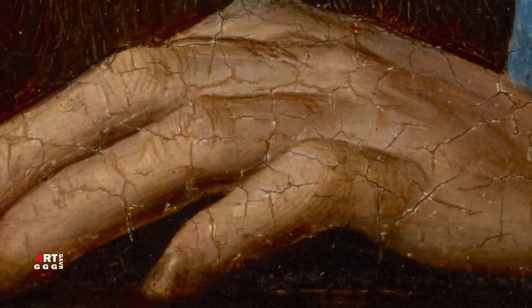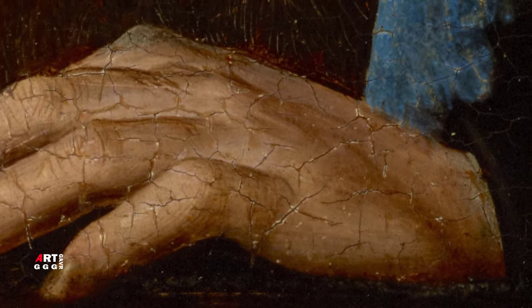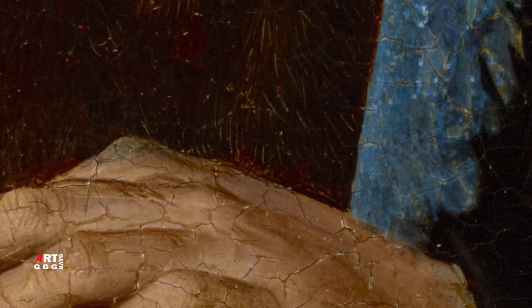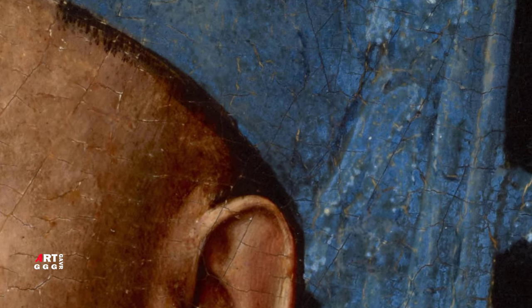Эта небольшая картина маслом представляет собой ранний пример элементов, типичных для светских портретов Ван Эйка: инновационная поза в три четверти на тёмном плоском фоне, сильное ощущение света, подчёркивающее характерные черты натурщика, и удивительная способность художника передавать различные текстуры тканей. Такое расположение позволяет правильно передать объёмы, светотени на лице и акцентировать внимание на мелких деталях — так, как до Ван Эйка портреты никто не писал.